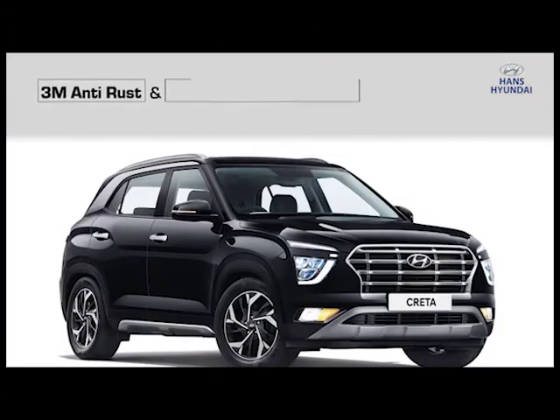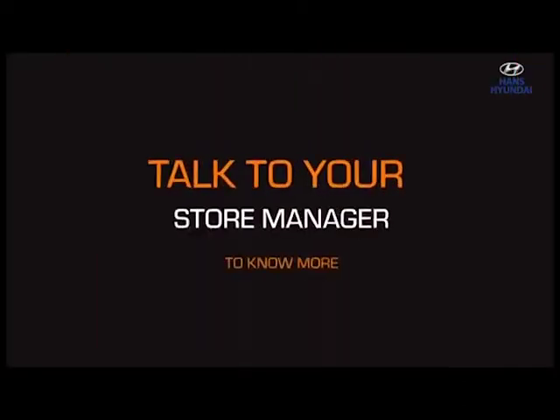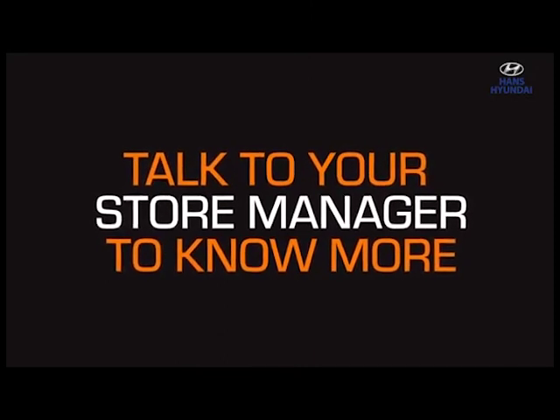Give your car the advanced, effective rust protection it deserves. Talk to your store manager to know more and drive rust free.